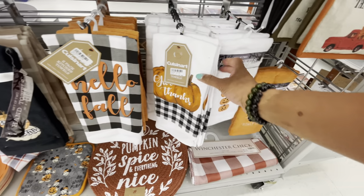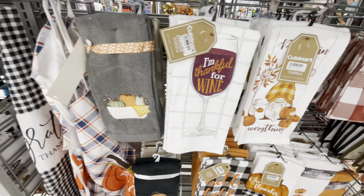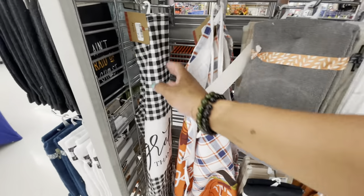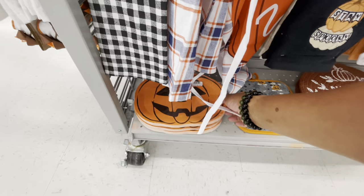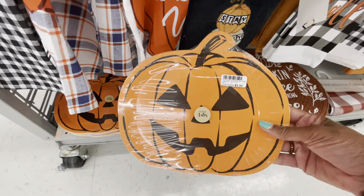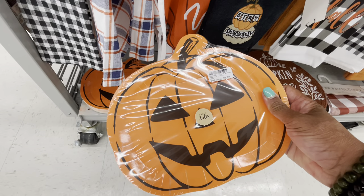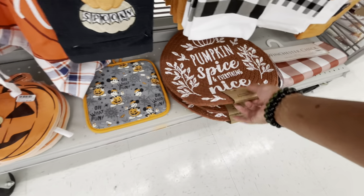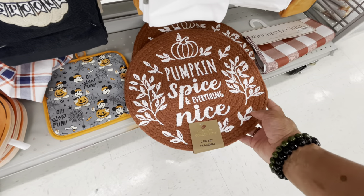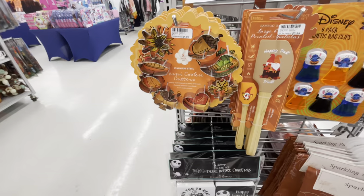A lot of kitchen towels for $5.99. They have some aprons for $4.99 — it says 'Grateful, Thankful and Blessed.' Here are some paper plates — $3.99. They also have a two-piece placemat set: 'Pumpkin Spice and Everything Nice' — $4.99 for those.